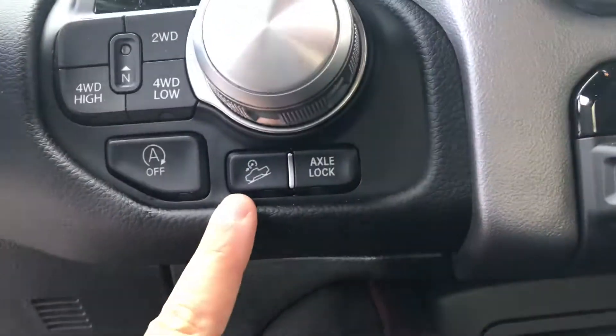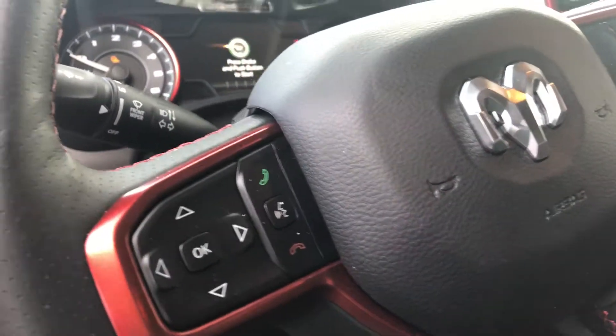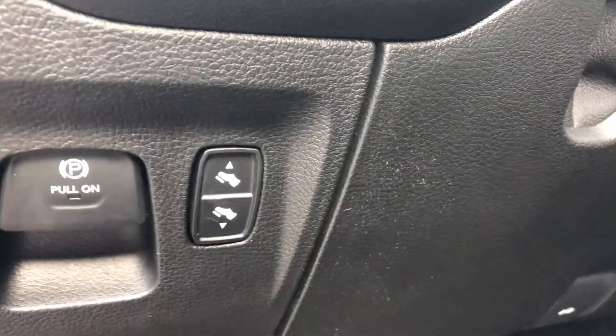Engine stop-start is there. You've got hill descent control as well, axle lock, cruise control, all your Bluetooth controls, automatic headlights, and electronic pedal adjusters.